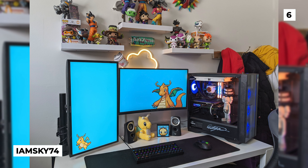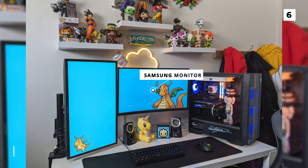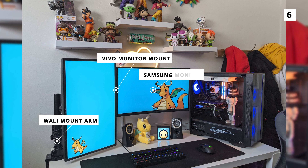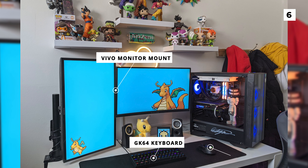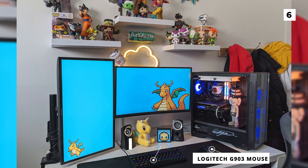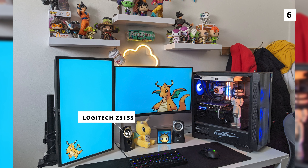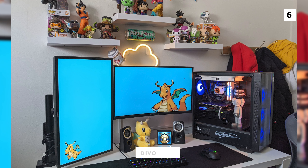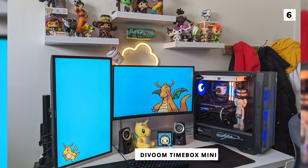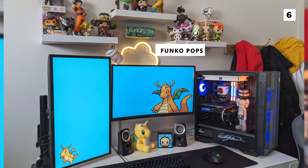This bright and colourful setup comes to us from IamSky74, who is clearly a fan of Dragonite. Their left side display is a Samsung monitor mounted on a wallet mount arm, whilst the right side monitor is on a Vivo monitor mount. For peripherals they've got a GKEY64 keyboard and Logitech G903 mouse, both with some fun RGB lighting. Keeping with the Logitech theme they've also got a pair of Logitech Z313s. In between those speakers you might have noticed a super cute pixelated display, which is actually a Divoom Timebox Mini that functions as both a clock and a speaker. This setup really shines with its fun Funko Pops, neon light, and awesome vibrant colour palette.